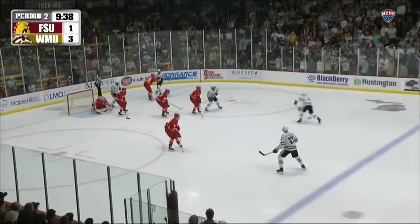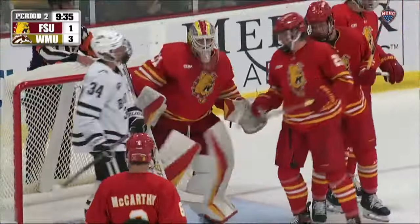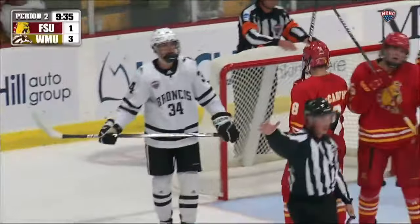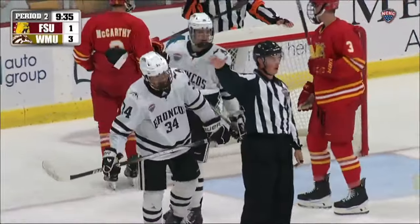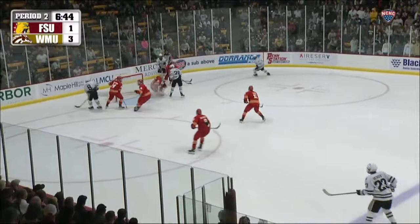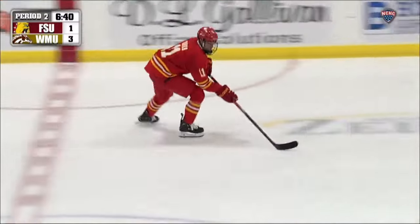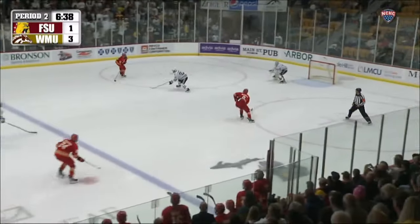Broncos couldn't get it — side of the net. Samosa was trying to stuff it in; it came back to Galambos and his shot held out by the goaltender Geesebrek. Had a steam drop past Galambos — just missed. Right pad save by Geesebrek. I don't think he saw it, but he was in the way.